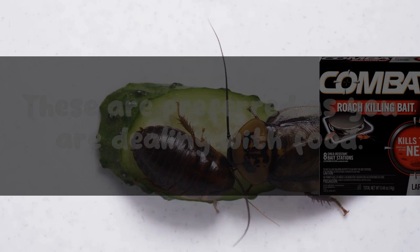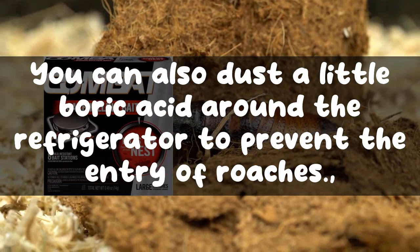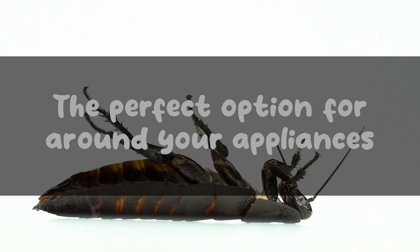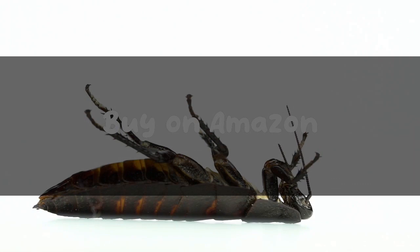You can also use natural repellents like neem, bay leaves, and peppermint oil to repel roaches. These are preferred since you are dealing with food. You can also dust a little boric acid around the refrigerator to prevent the entry of roaches. Do not use boric acid inside the fridge, as it is a chemical substance and can prove fatal.